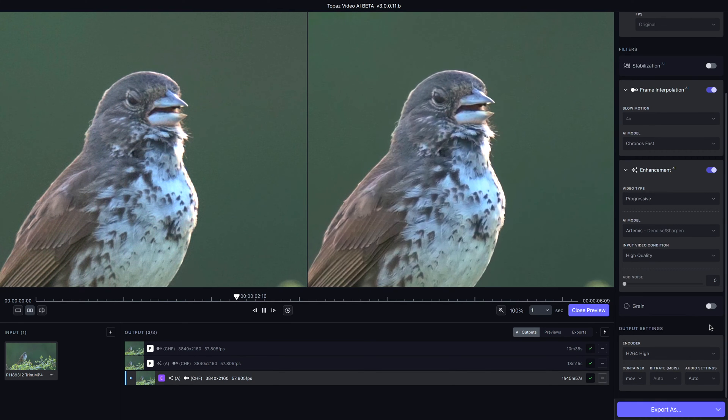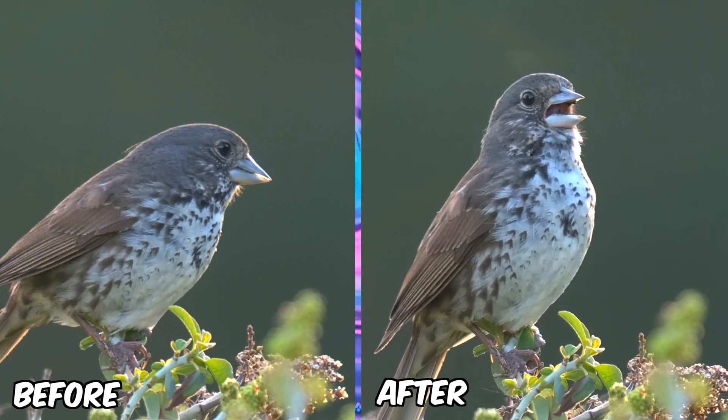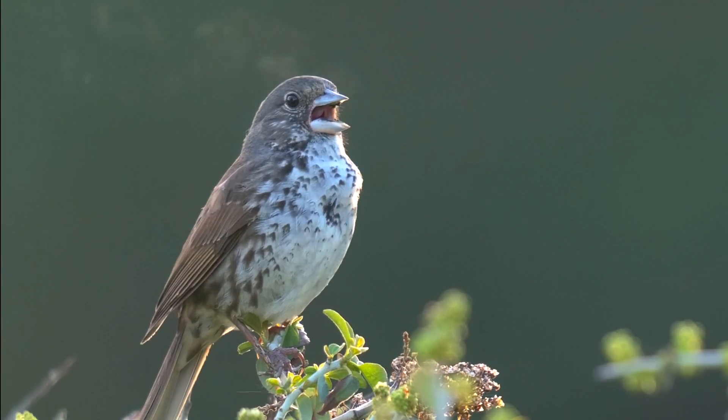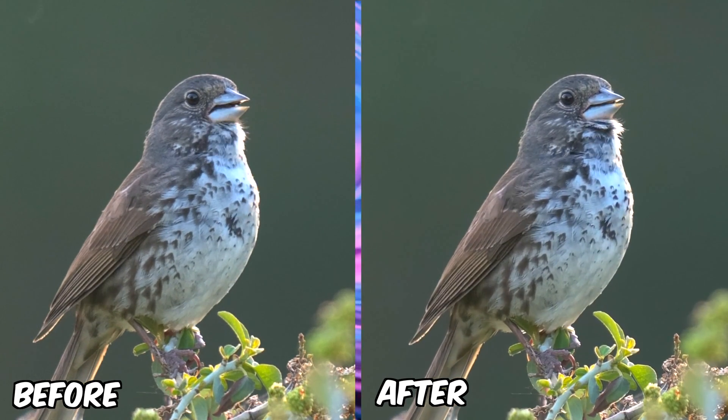Here in this video clip, I enhanced the quality of the image using Artemis to denoise and sharpen it very lightly from its original, along with using frame interpolation to slow it down to eight times slower than the original footage that I shot.